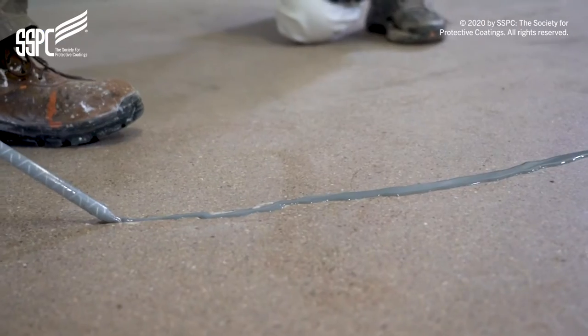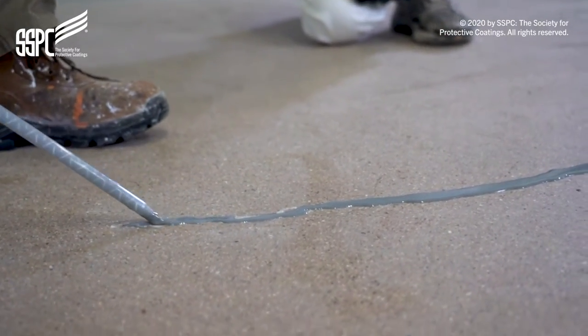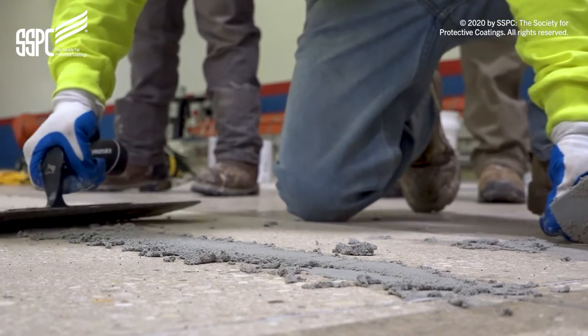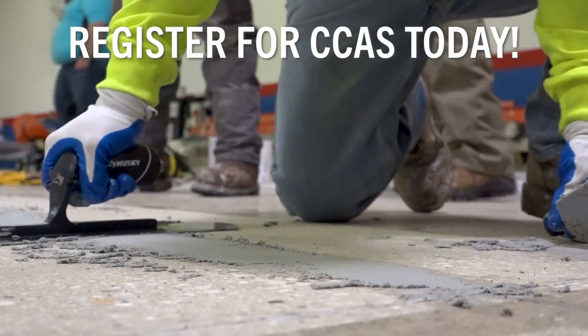Participants of the CCAS program will be able to advance in their careers after taking this training. With an enhanced skill set in concrete coating, participants will stand out from other candidates when searching for opportunities.